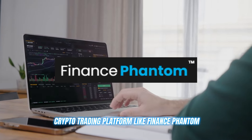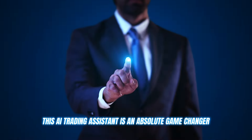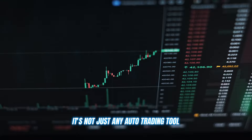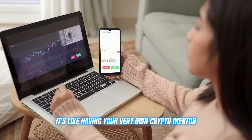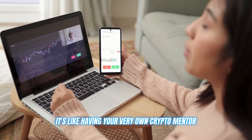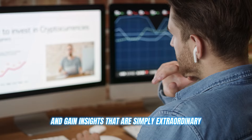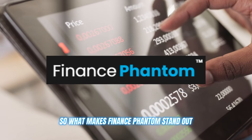A crypto trading platform like Finance Phantom. This AI trading assistant is an absolute game changer. It's not just any auto trading tool — it's like having your very own crypto mentor, helping you refine your strategies and gain insights that are simply extraordinary. So what makes Finance Phantom stand out?